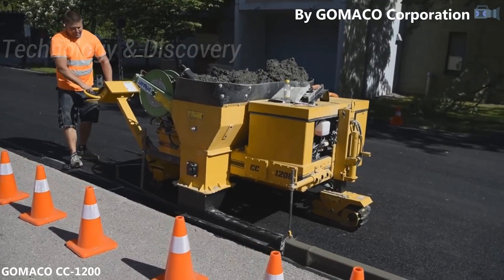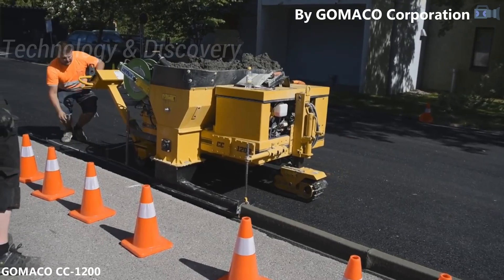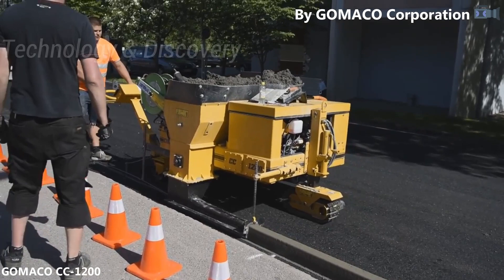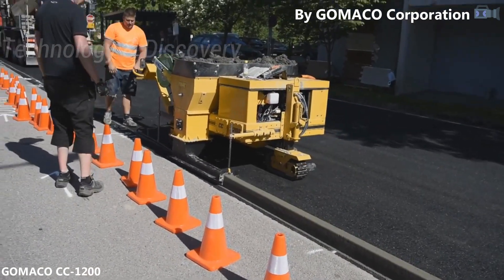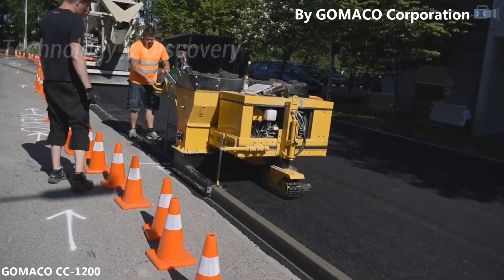Standard molds allow for the fabrication of a sidewalk between 305 and 356 mm in height with a 600 mm working radius. The curb can be positioned on the vehicle's left or right side, and the location of the molds can be adjusted, allowing work even on narrow roads and in tight spaces.